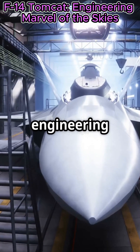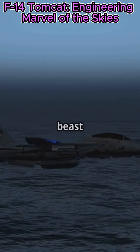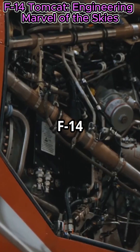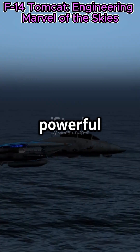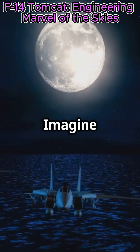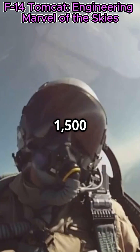The F-14 Tomcat's engineering secrets are mind-blowing. This beast of the skies isn't just another fighter jet. The F-14 Tomcat was designed with two powerful engines, giving it unmatched speed and agility. Imagine flying at over 1,500 miles per hour.